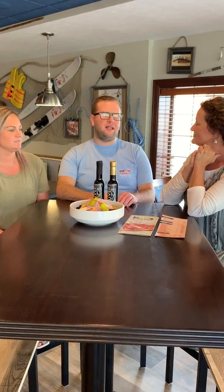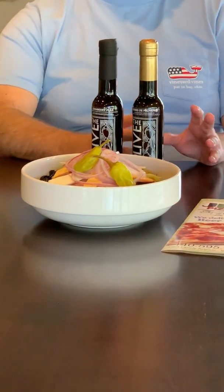The antipasto salad is great with The Olive Scene oil and vinegar. People request it here in the store and people love it. The margarita pizza is another favorite — I found using the balsamic vinegar to dip, or you can use the olive oil as the base. It's delicious.